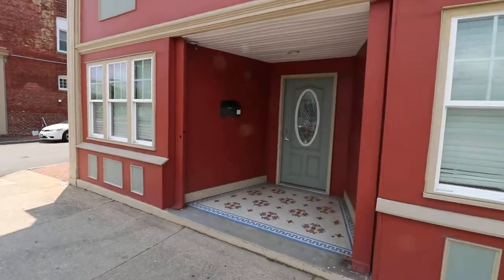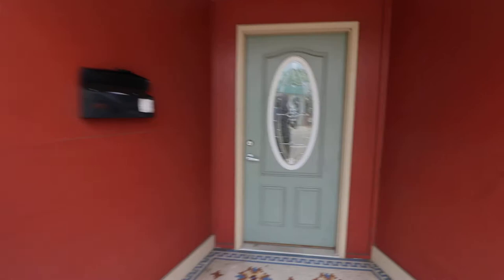So this is a three-bedroom, one-bath unit. Let's go take a look.